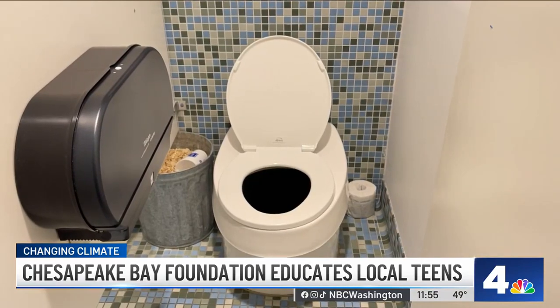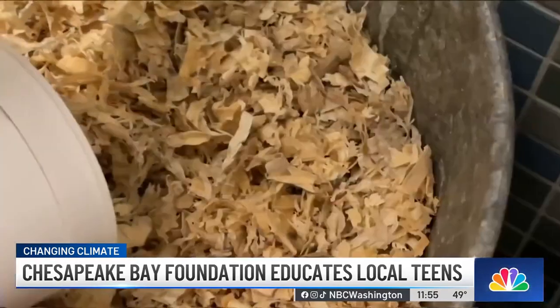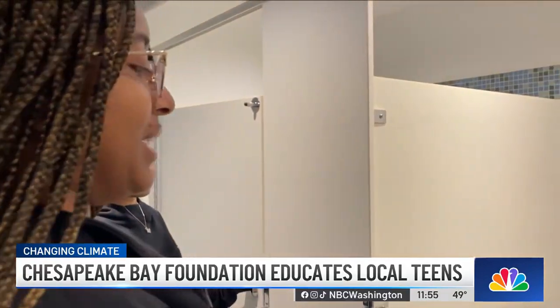You heard that right — a composting toilet. You do your business and throw in a handful of wood chips. It's scary. I don't like that. That looks like a little black hole.